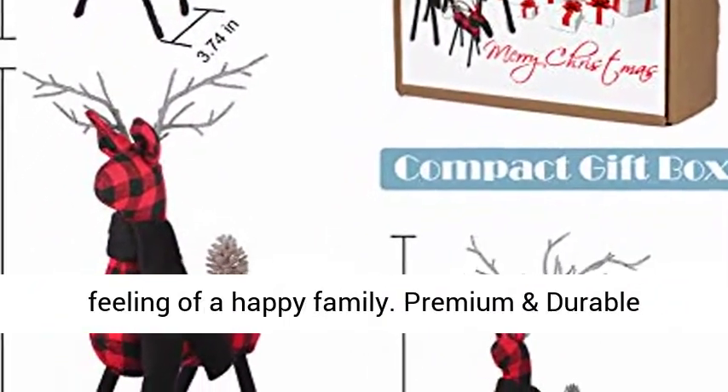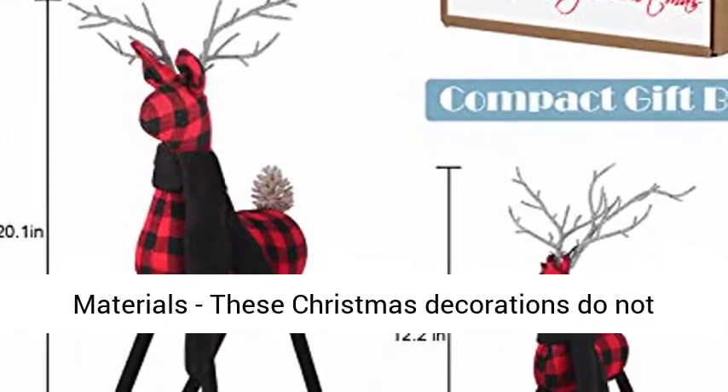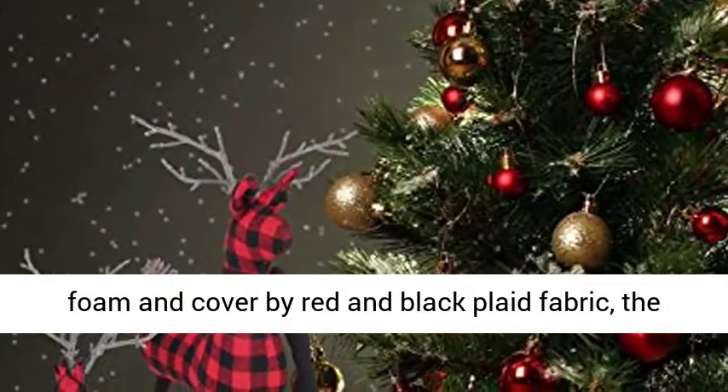The three deer bring a feeling of a happy family. Premium and durable materials — these Christmas decorations do not have any bad smell. The reindeer body is made of foam and covered by red and black plaid fabric.